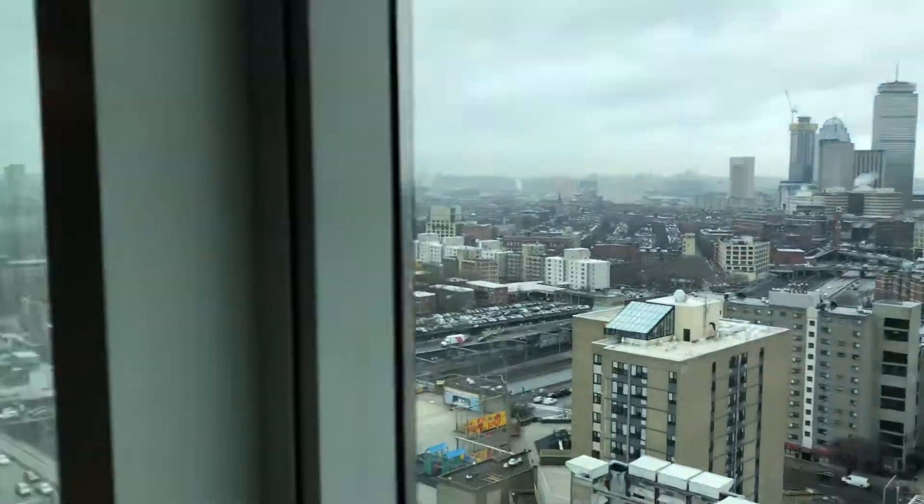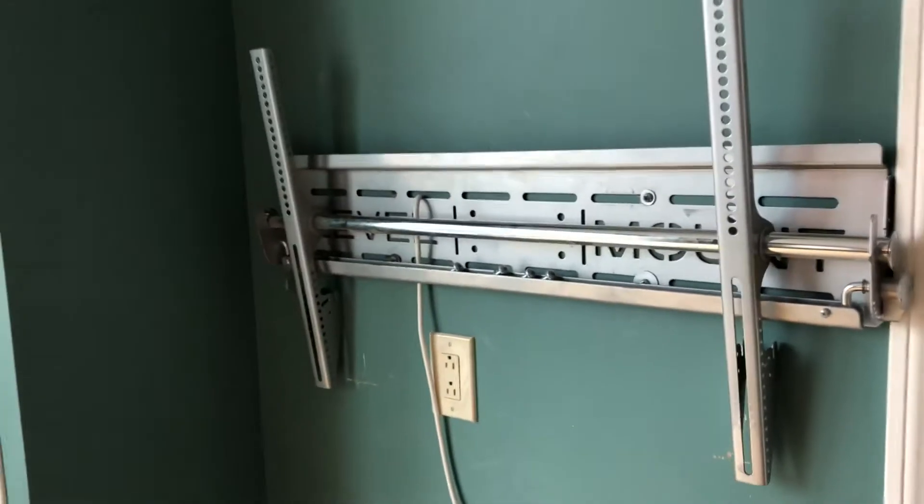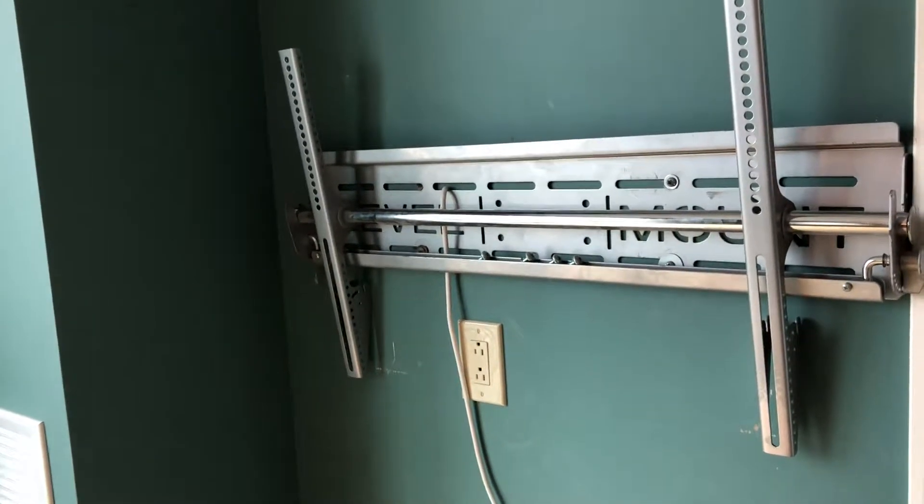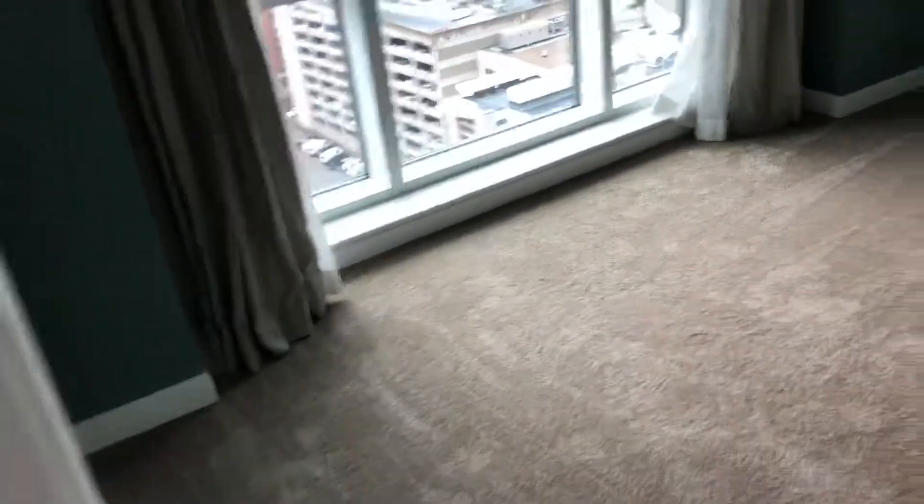It's a fantastic view. The TV mount — we were going to leave it, we can't take it down, it's just a pain to get up there. It's probably a good idea to leave it actually, because that's probably a good place for a TV anyway. There's also custom closets in here as well.